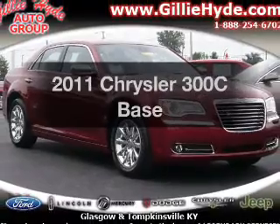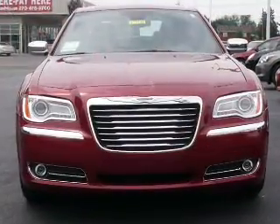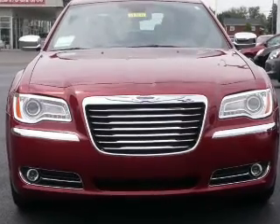Everything you need under one roof with this great vehicle. With a powerful 8-cylinder engine that responds smoothly to its 5-speed automatic transmission.